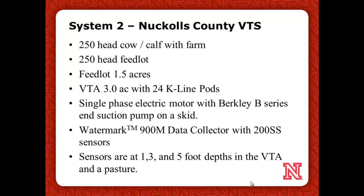Our second system is in Nuckolls County — a 250-head feedlot with a three-acre VTA. We used a simpler pump system, just a single-phase motor with a V-series in-section pump on a skid unit. We thought we'd use less sophisticated sensors to see how well it would work for management decisions. We used the Watermark 900M — the same basic sensors — placed at one foot, three foot, and five foot in the VTA, and then we had a pasture next to it at the same elevation and soil type, so we could evaluate both and see what changes occur.